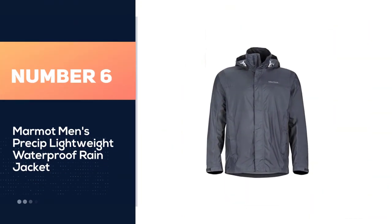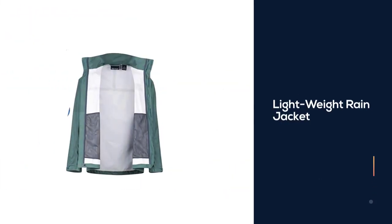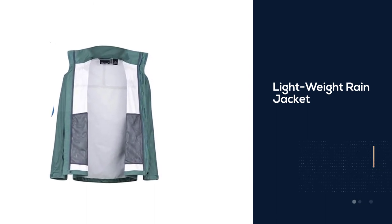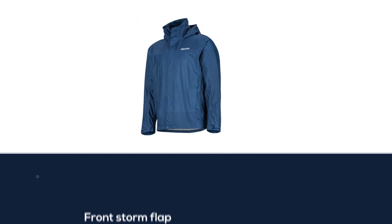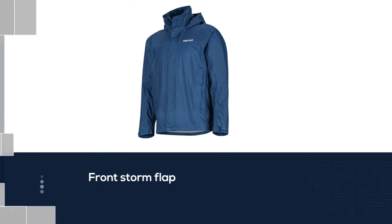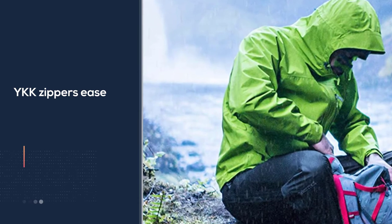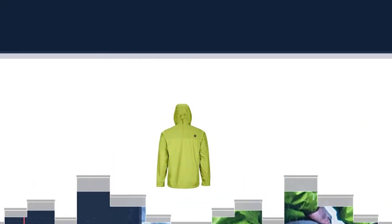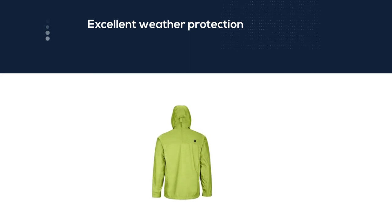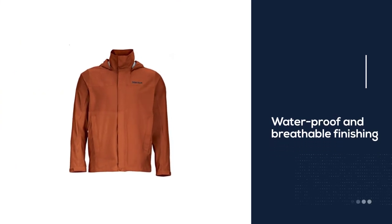Number 6. Marmot Men's Precip Lightweight Waterproof Rain Jacket. The Marmot Men's Precip Lightweight Jacket has the most prominent plus point over all other jackets. That advantage is it provides the function of membrane-protecting print. This seems very interesting. The very creative membrane-protecting printing feature makes the jacket very protective and clean. It wonderfully provides its amazing touch and feel when wearing, with increased wicking. When talking about finishing and design, the jacket is also fully waterproof and rain-proof, providing great versatility and performance.